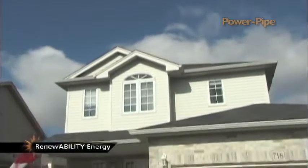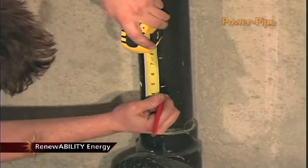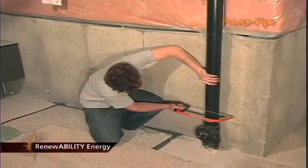To determine if a Power Pipe is right for your home, all you need to do is check whether or not you have access to a vertical drain pipe fed by your primary shower. If you do, it is likely easy to install a Power Pipe.